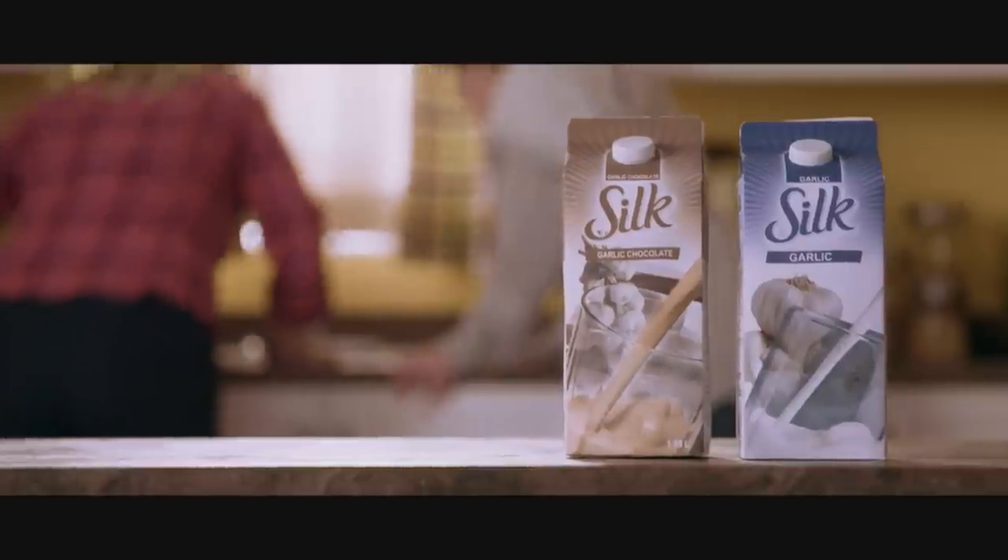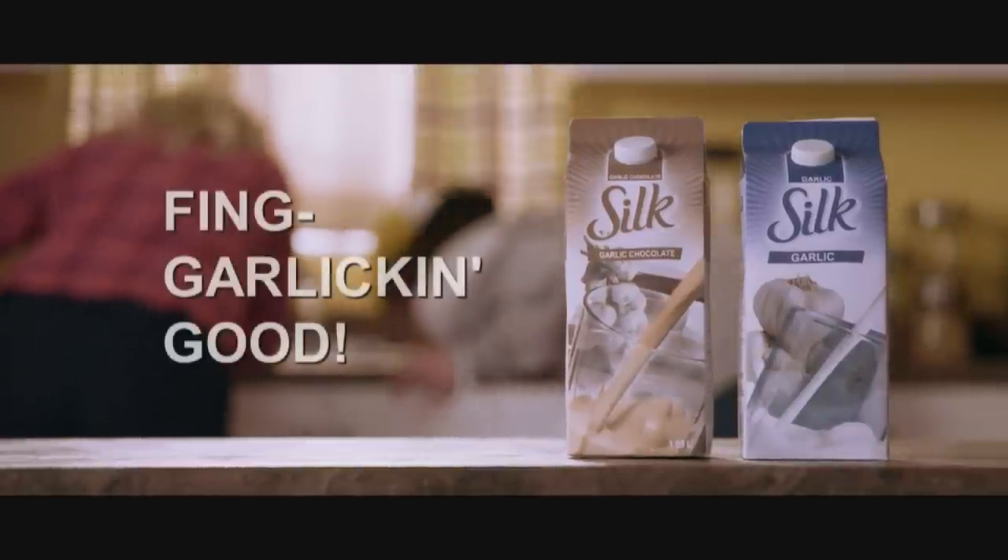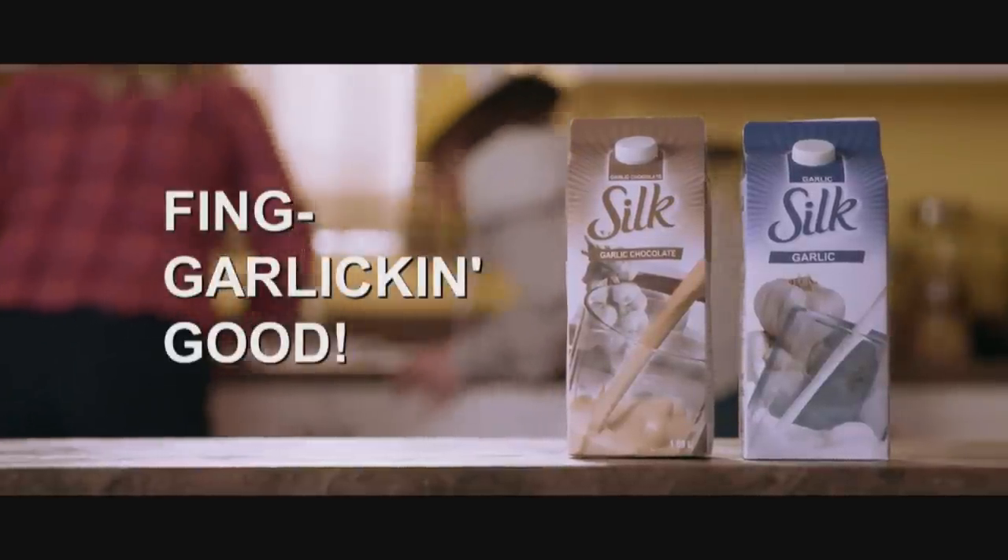Garlic milk, and now chocolate garlic milk. Think garlic and good. Now in stores.